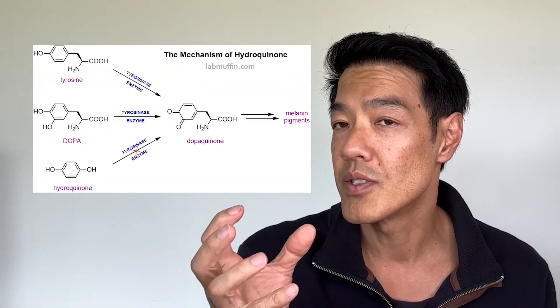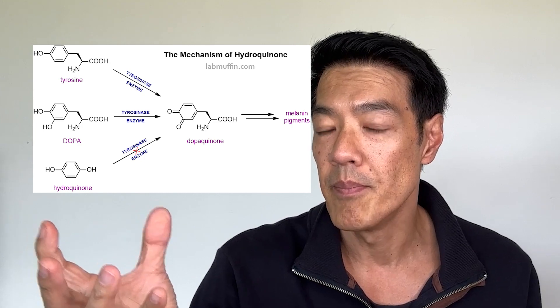How it works is that it inhibits the enzyme which produces what's known as pigment or melanin. Those are called tyrosinase inhibitors. What it does is effectively reduce the output of the melanocyte — in other words, the cell which produces pigment itself.